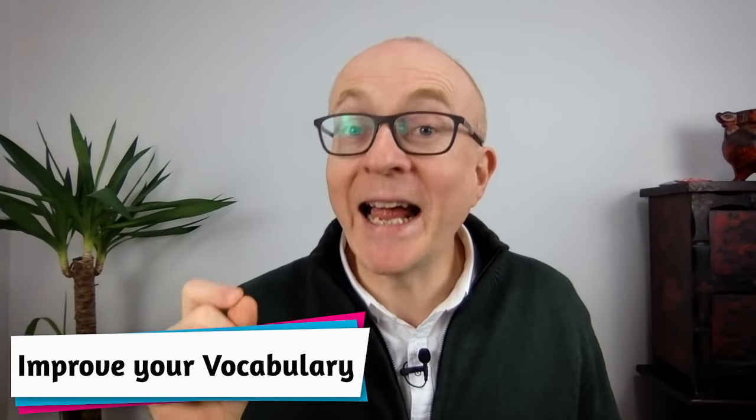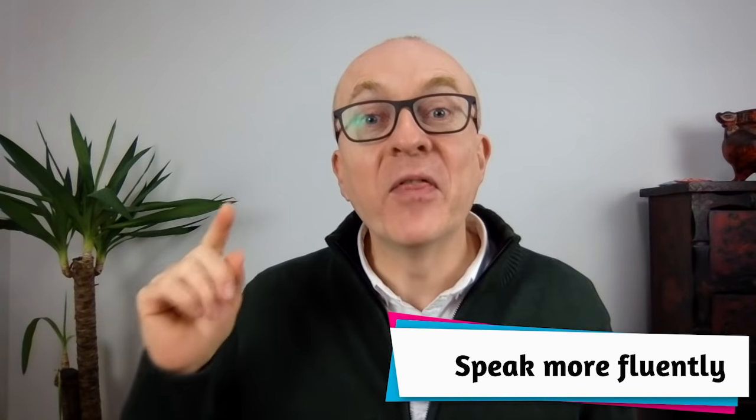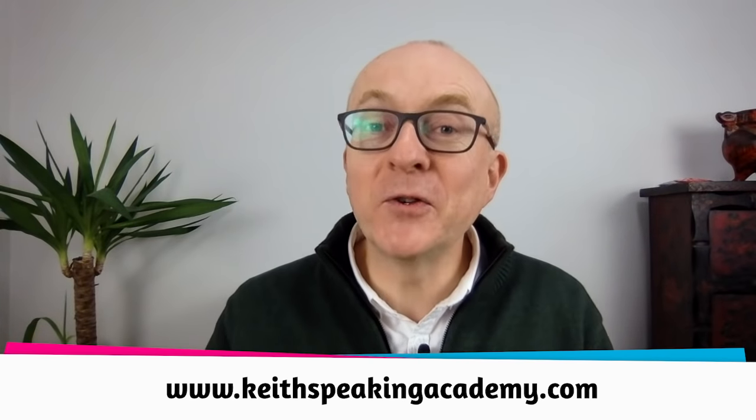Hi guys, if you want to improve your knowledge and use of vocabulary for IELTS speaking so you can speak fluently in the IELTS speaking test, then this video is just for you. My name is Keith and I run the website The Keith Speaking Academy, and today I'm going to give you some tips to help you improve your vocabulary for IELTS speaking.